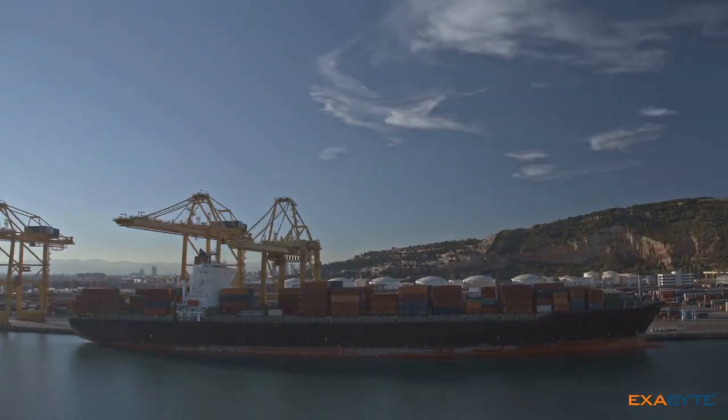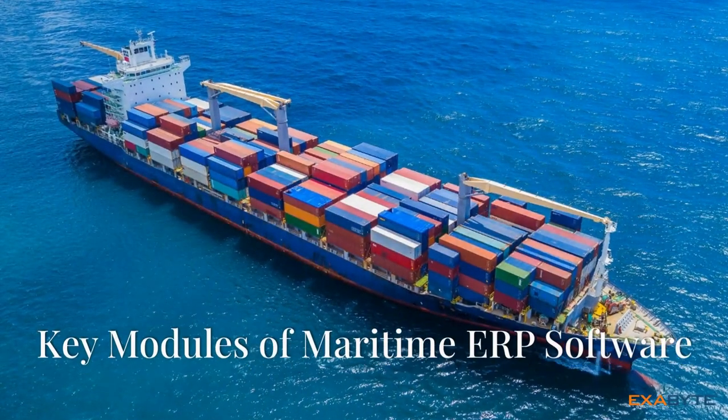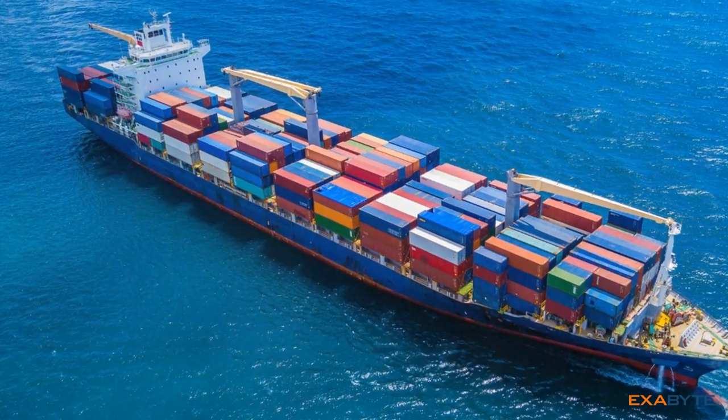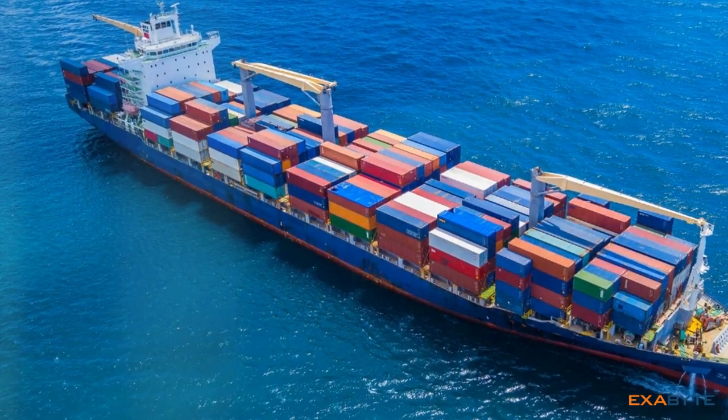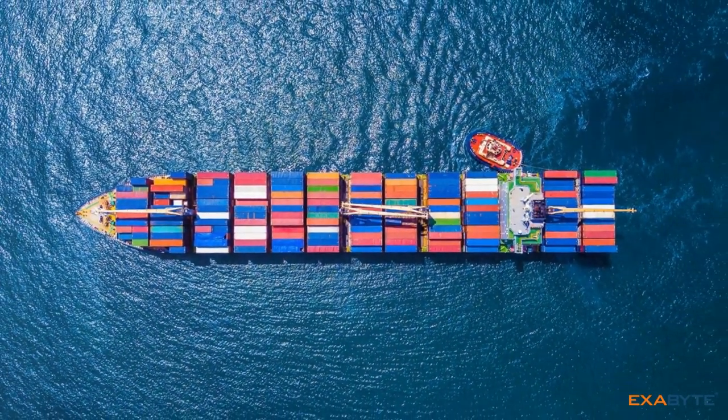In today's competitive landscape, efficiency is key, and maritime ERP helps companies stay ahead of the curve. Maritime ERP software comes equipped with a range of modules, designed to address the specific needs of the industry.